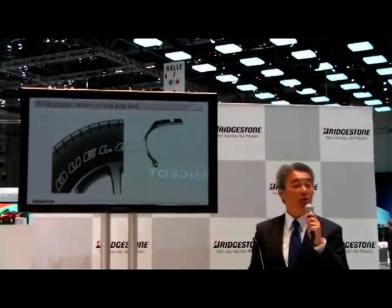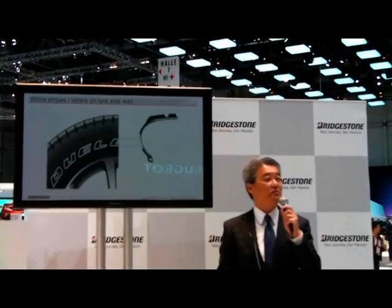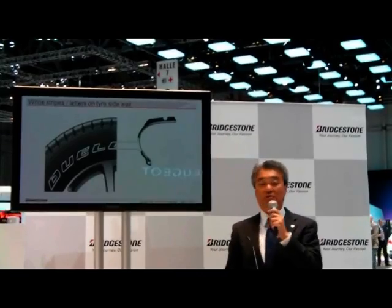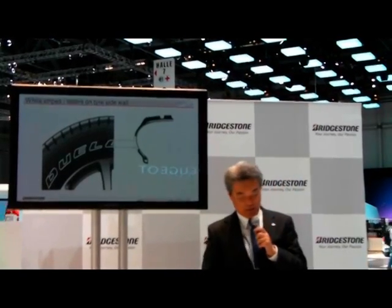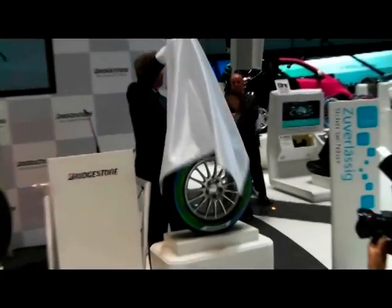So what we wished to achieve was to be able to create colorful tires without sacrificing the essential features tires already have — in other words, without changing the inner structure as much as possible. Well, here it is. Please take a look at our newest tire, born from this concept.